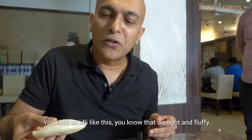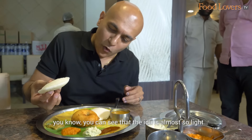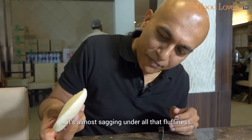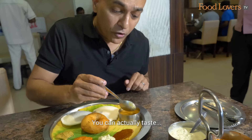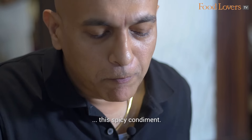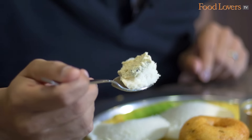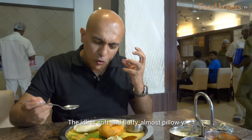You hold an Idli like this, you know that it's light and fluffy. You can see that the Idli is almost sagging under all that fluffiness. In Tamil Nadu, you'll always find that the Sambar is thick — you can actually taste the lentil goodness in the Sambar. This Idli is really soft and fluffy, almost pillowy.